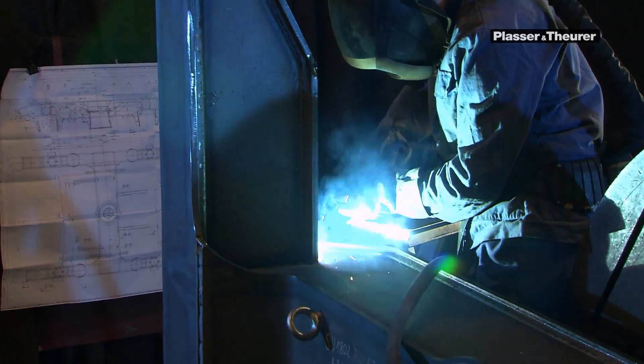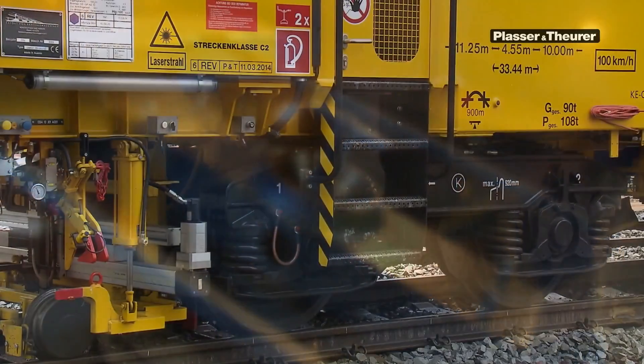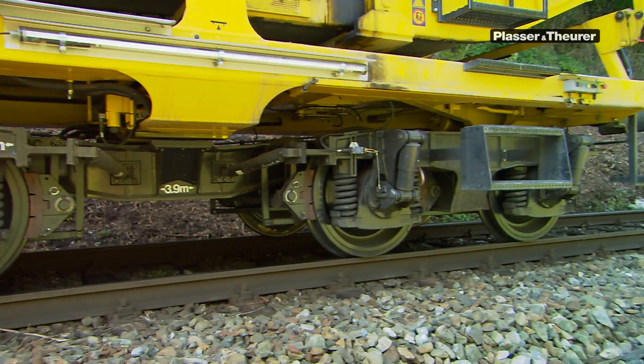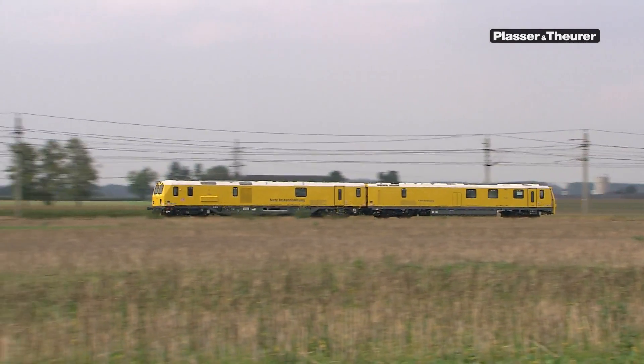The bogie frames are produced in-house and differ considerably in size and design. Bogies for high-capacity machines must, above all, bear high axle loads. Undercarriages of measuring cars, on the other hand, must allow high speeds to be reached.